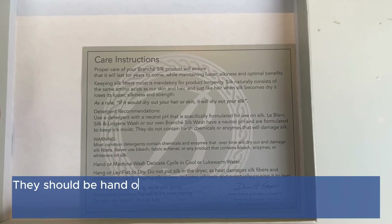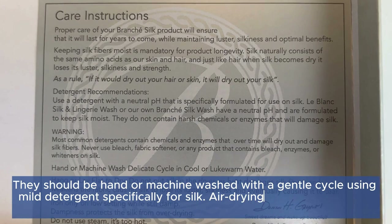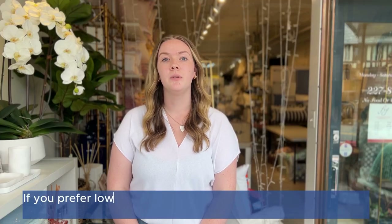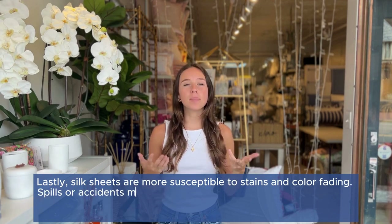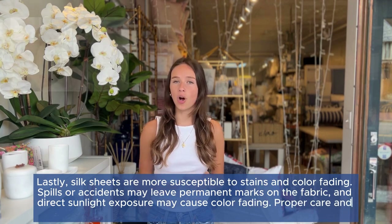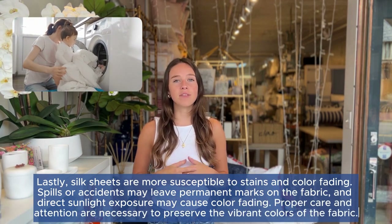Secondly, silk sheets require delicate care. They should be hand or machine washed on a gentle cycle using mild detergent specifically for silk, and air drying is recommended to prevent damage. If you prefer low-maintenance bedding, silk sheets may not be the best choice for you. Lastly, silk sheets are more susceptible to stains or color fading — spills or accidents may leave permanent marks on the fabric, and direct sunlight exposure can cause color fading. Proper care and attention are necessary to preserve the vibrant colors of the fabric.